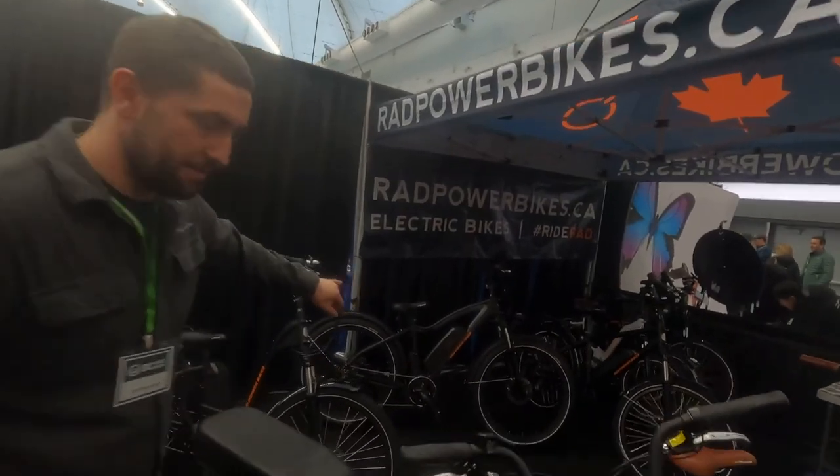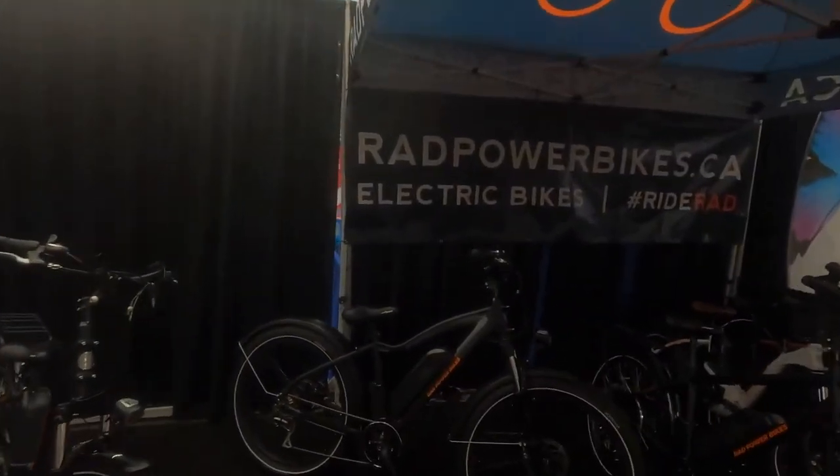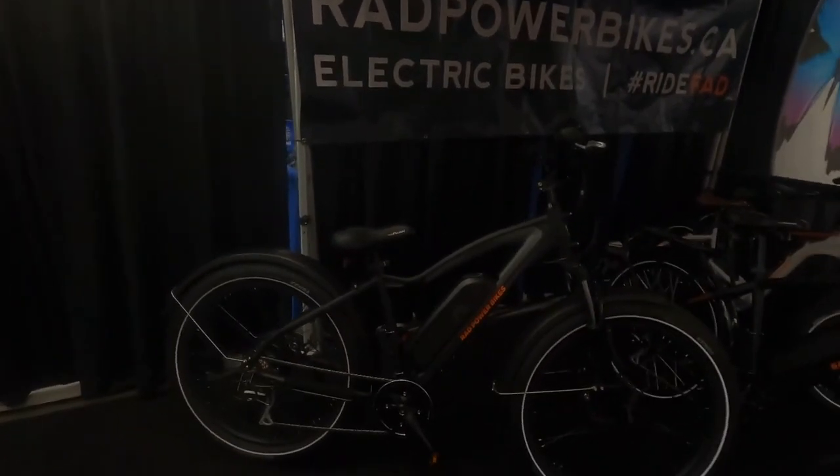Now, this is one of the newer models. Do you have a best seller? Our best seller — our original, what kind of founded the company — is the Rad Rover, the fat tire bike over there. Sure, let's have a look at the Rover then. That's a nice slick looking one. So this is what started the company? Pretty much, yeah.